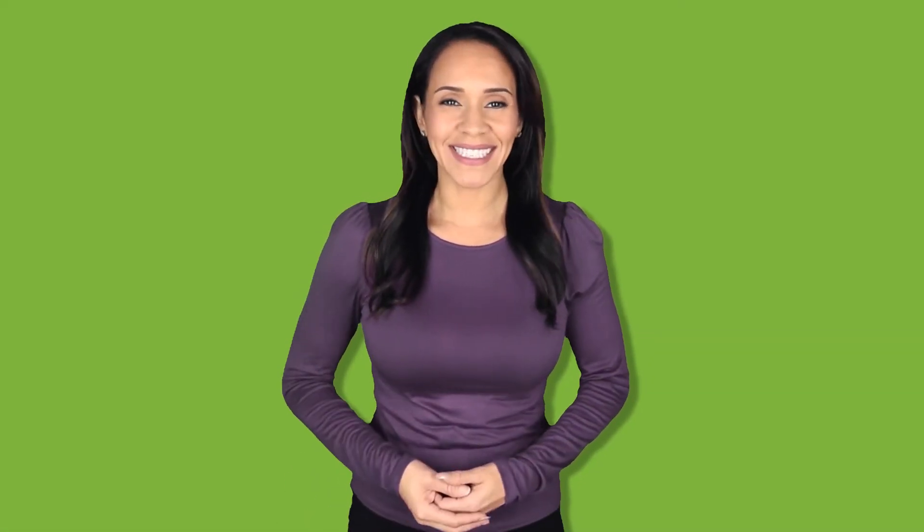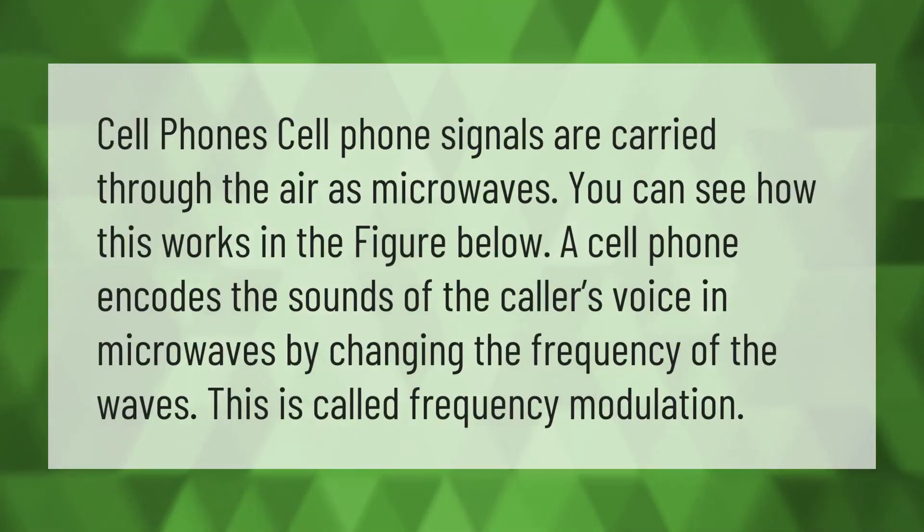Cell phone signals are carried through the air as microwaves. You can see how this works in the figure below. A cell phone encodes the sounds of the caller's voice in microwaves by changing the frequency of the waves. This is called frequency modulation.